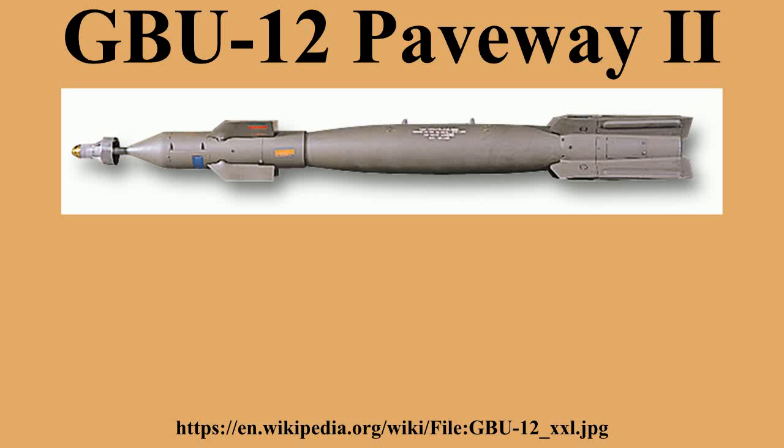Paveway II laser-guided bombs use what is known as Bang-Bang guidance. This means the bomb's fins deflect fully, rather than proportionally, when it is attempting to guide to the laser spot. For example, if it sees the laser spot and determines that it should make a change, it deflects its fins until it has over-corrected, and then it deflects back in the opposite direction, creating a sinusoidal type of flight path. This type of guidance may be less efficient at times.